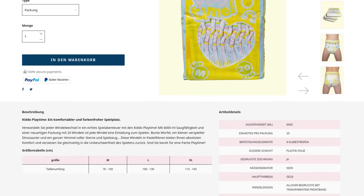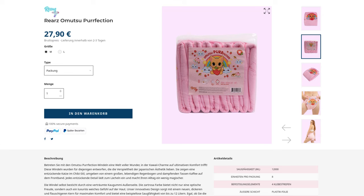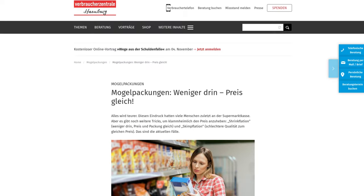In the last Diaper News episode 26, I introduced you to the Rear Zomut Superfection. It contains only 8 pieces, although this manufacturer is known for relatively large packages with 12 diapers. The pack price seems moderate at first, but with only 8 pieces, one diaper costs 3 euros and 49 cents. So you often end up paying more.